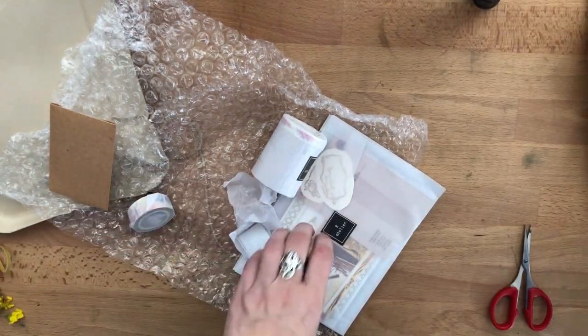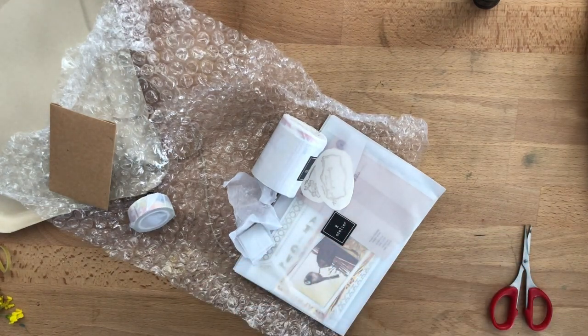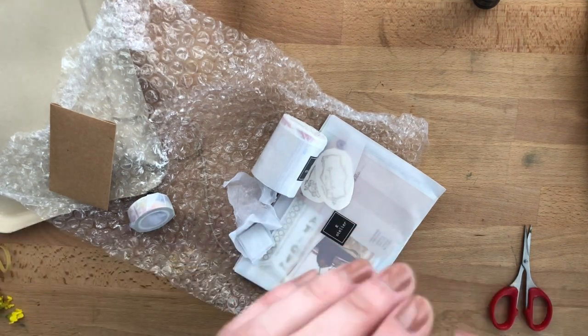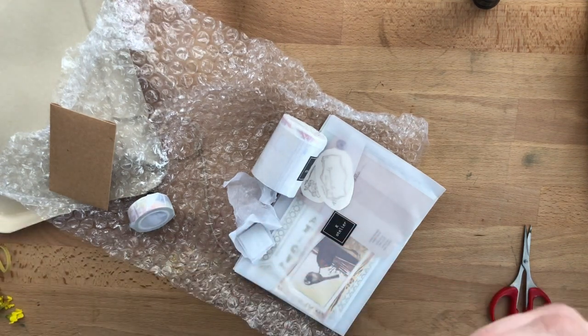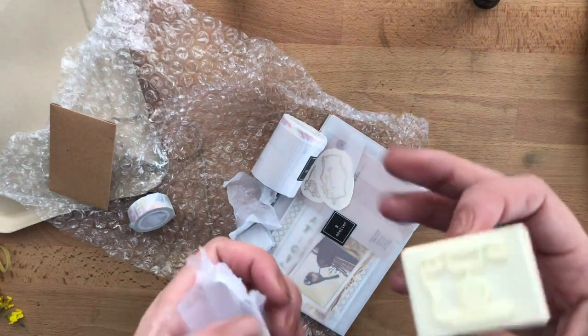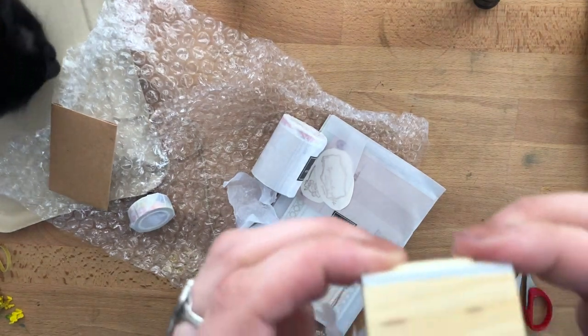So this is one wooden stamp and I'm not sure — I may give that one away too. I have a pile of supplies that I don't use that I've put aside for a while now and I just keep making it bigger and bigger. This is so beautiful, very good quality.